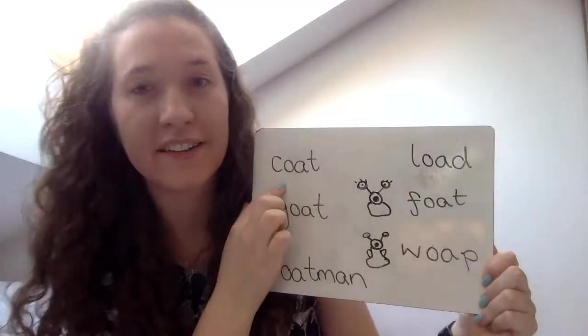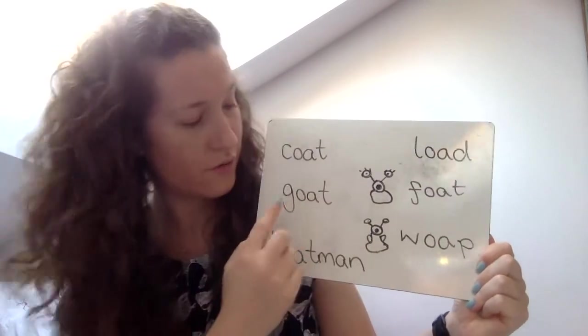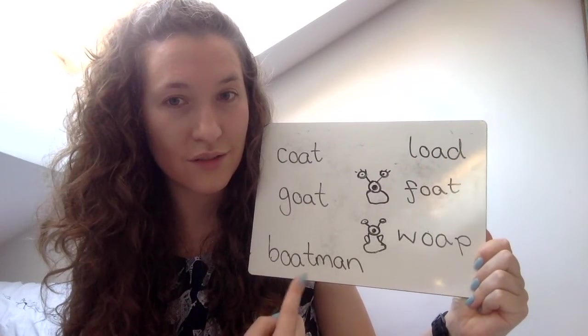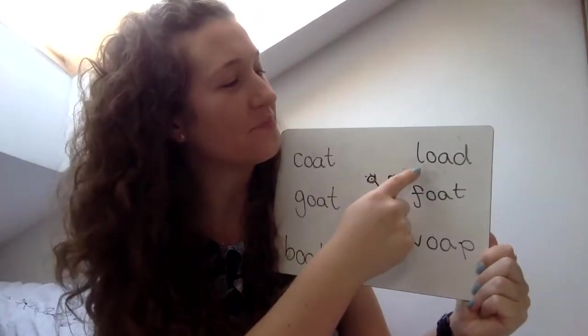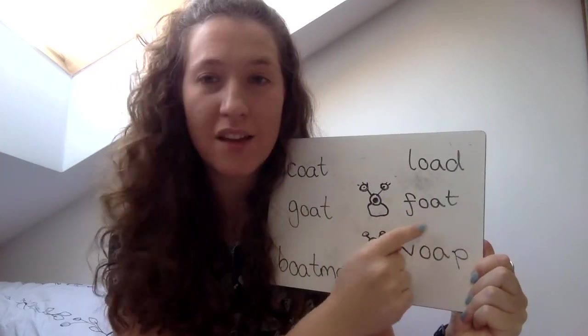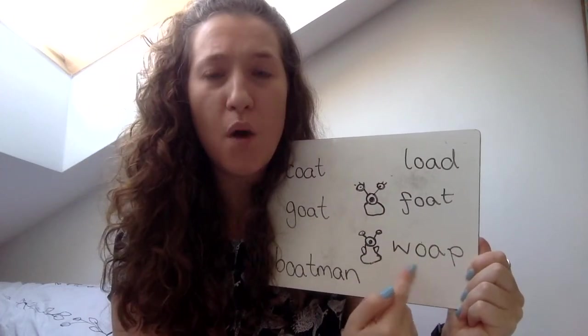Let's see if you can read some OA words. You ready? Let's start here. Goat. Boatman. Load. And two alien words: F-OA-T — FOT. W-OA-P — WOP. Those are definitely alien words.